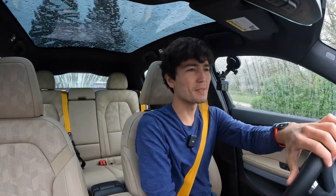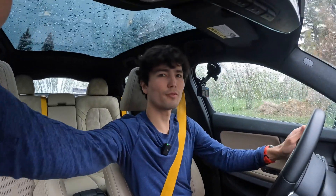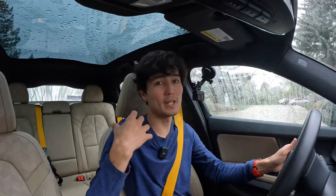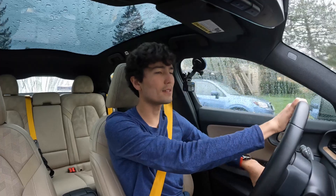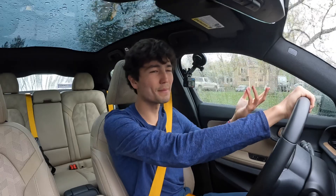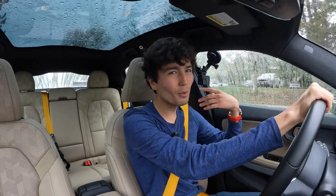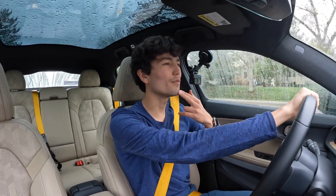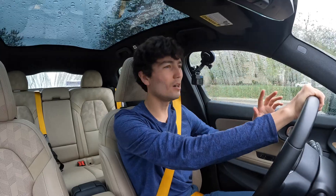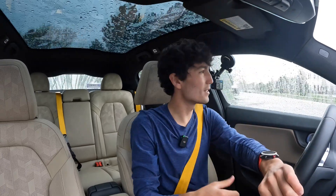Hey, what's going on everyone? I'm Max with Out of Spec Guide and in this video I want to talk to you about EV efficiency, because it's something that I think we frequently misunderstand as EV drivers or as new EV drivers. You might see numbers thrown around that you don't even understand — units you don't get. That's what I'm here to help with.